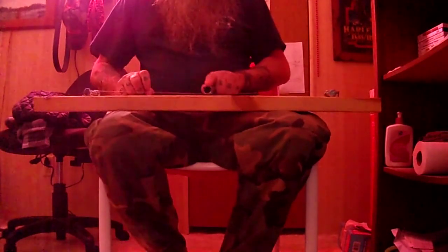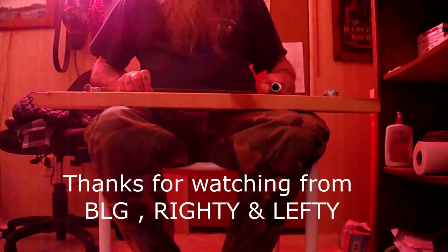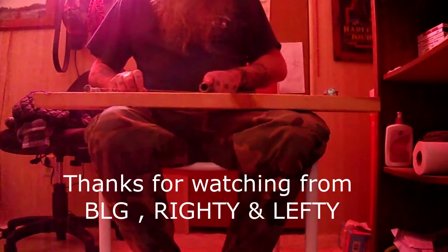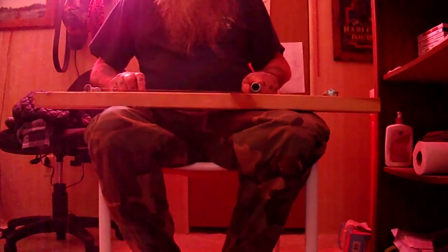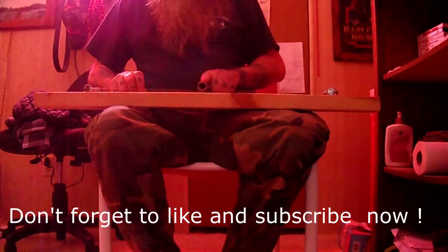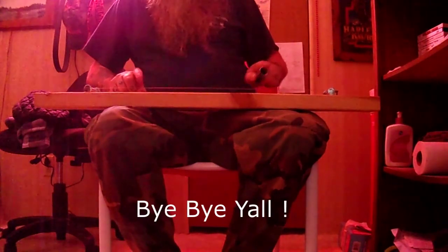Hands On with BLG — you never know what you will see, oh yes siree, Hands On with BLG. Stick around and learn from me.